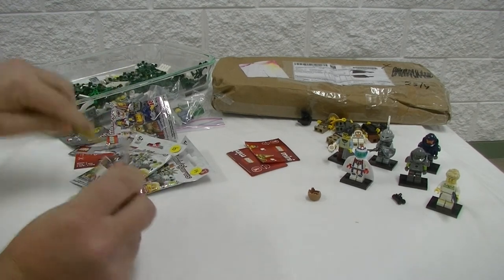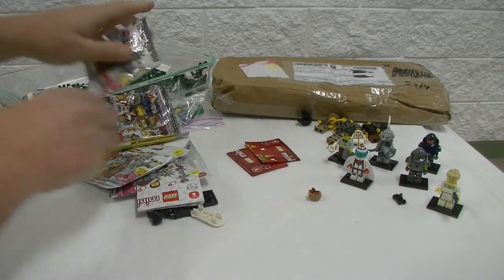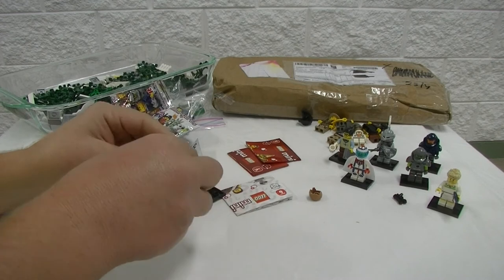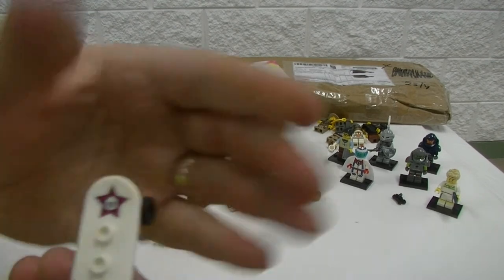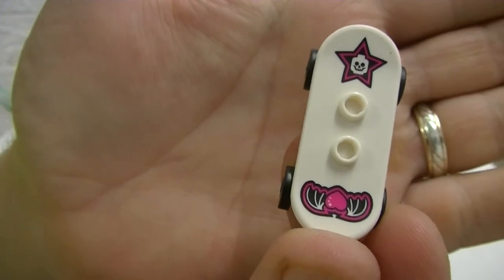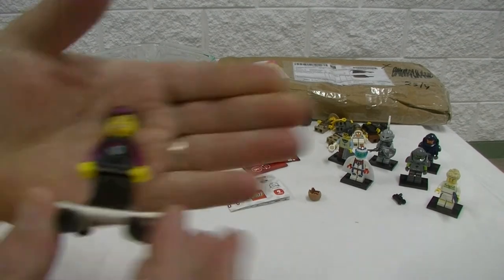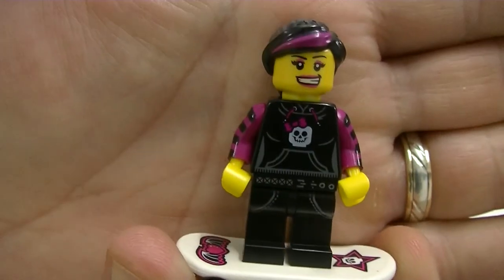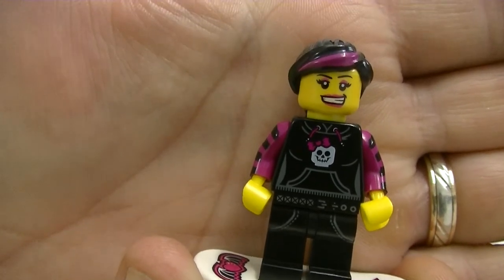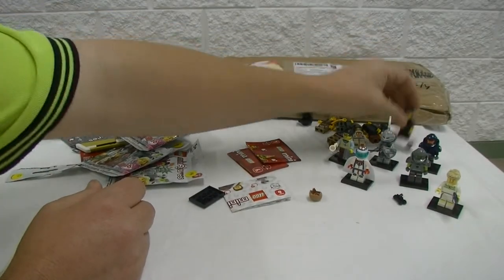Now saving the best to last — this is Series 6. And this is Skater Girl! The skateboard has printing on it — sweet. That's a good looking minifig too, even has makeup. So that's pretty cool — the wife's gonna like that one.